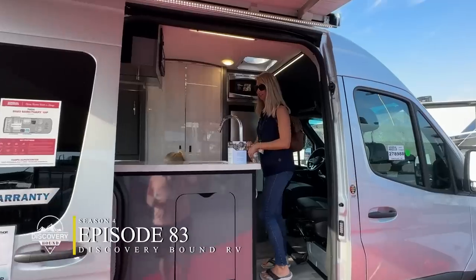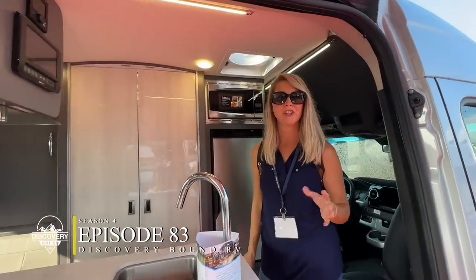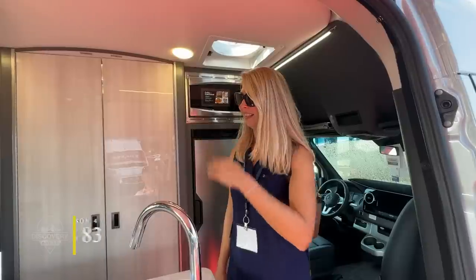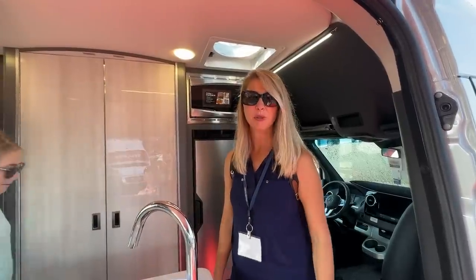Wow, this is pretty cool. I mean, it's a lot more spacious than you think. And I can definitely see that going out west, you know, off-roading, boondocking.